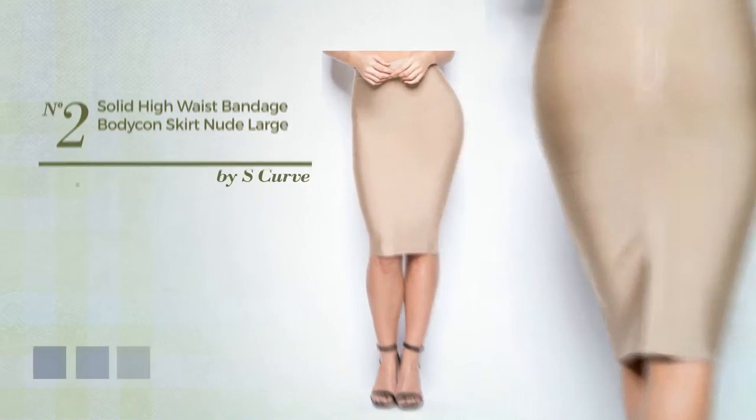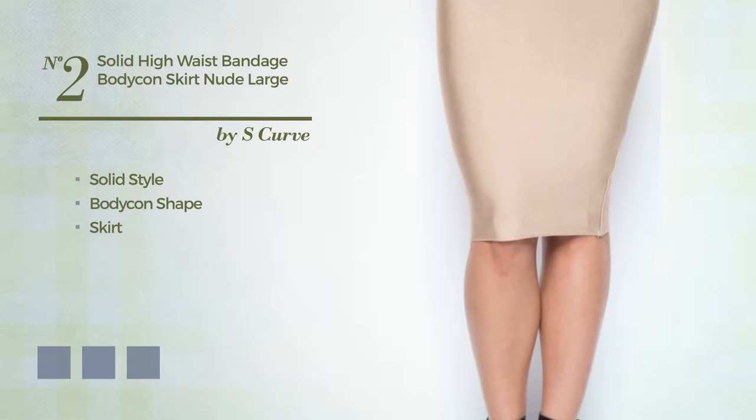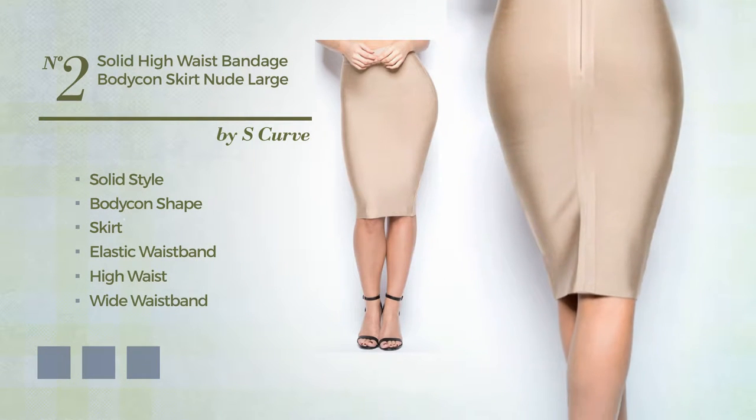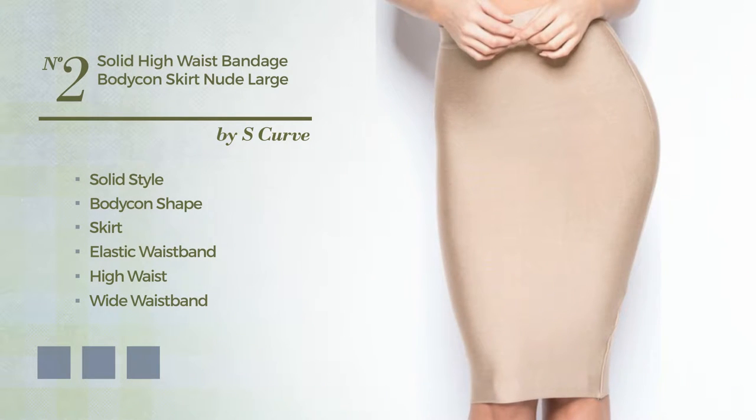Number 2. A fusion of solid and flattering in this bodycon skirt. Including an elastic waistband, high waist and a white waistband, made of smooth fabric, enriched with bandages. Available in 8 color variations, such as army green, black ink and grey.